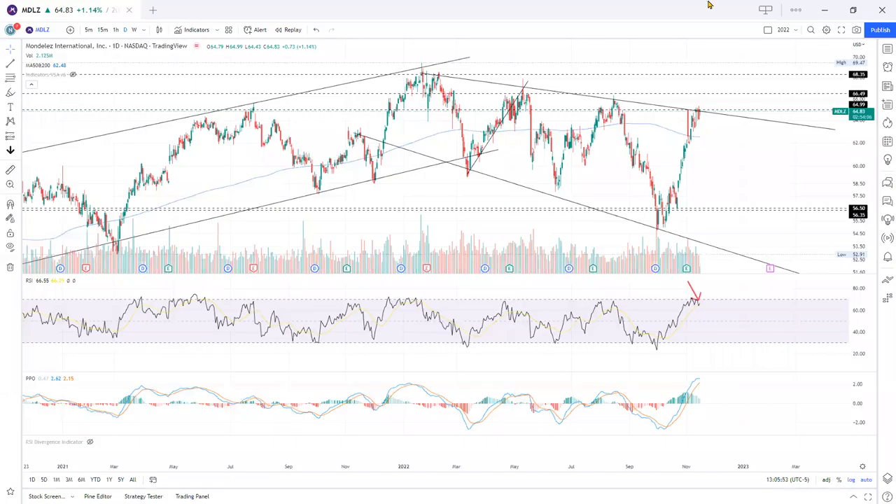Hi everybody. Today's video is a short setup for Mondelez. It's the consumer products company — they make all sorts of things that you eat: chips, beverages, cookies, and stuff like that. It's one of the big US brands.